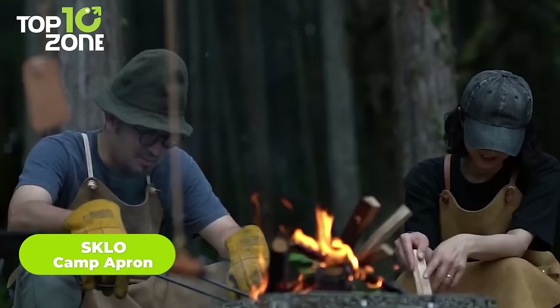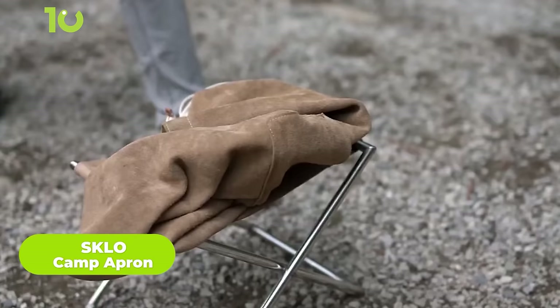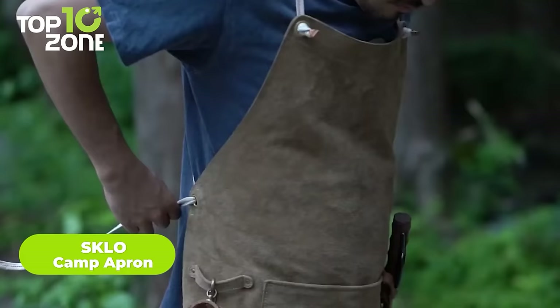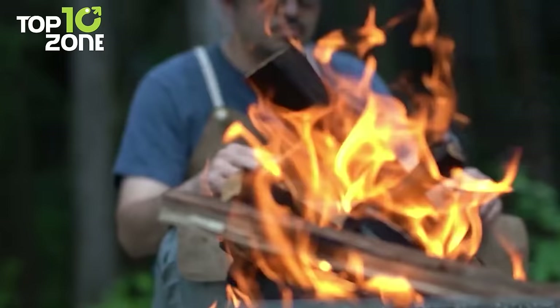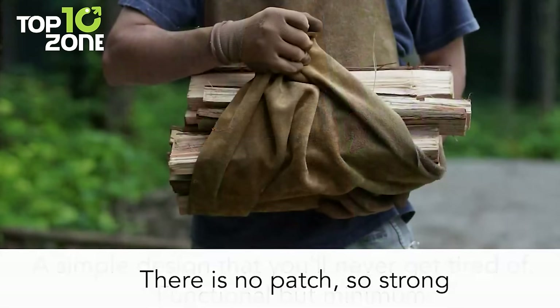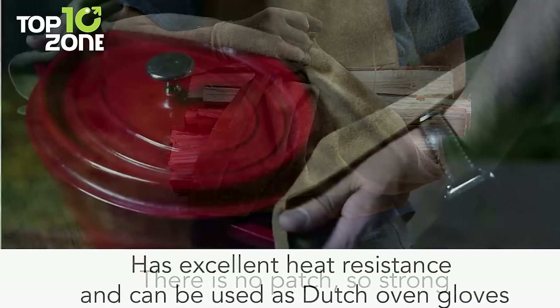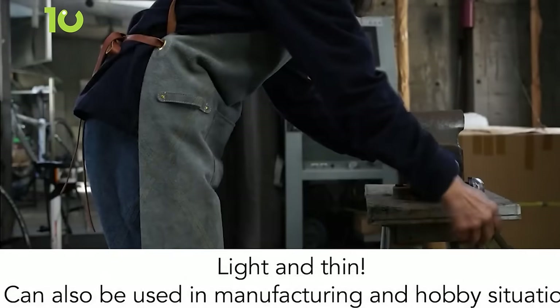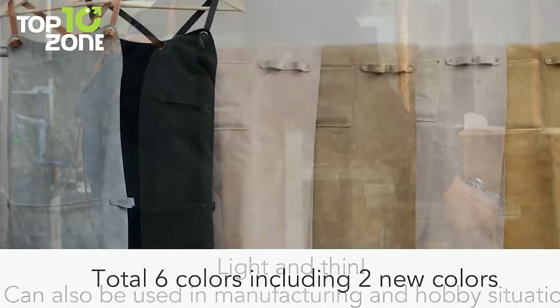Unforeseen situations may happen anytime during camping, but with the SKLO Camp Apron, chances are significantly less. Made from high-quality velour split leather, it's perfect for camping and enjoying bonfires, offering reliable protection against heat and flames. The velour split leather can withstand higher temperatures and is resistant to cuts and friction, making it long-lasting and reliable for outdoor activities. Despite its durability, the SKLO Camp Apron is surprisingly thin and lightweight, offering excellent elasticity and a comfortable fit.